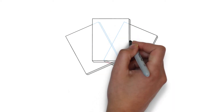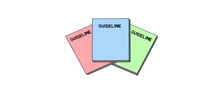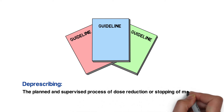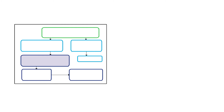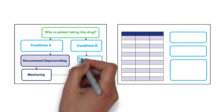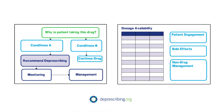Our research team has developed several evidence-based guidelines for deprescribing. Deprescribing refers to the planned and supervised process of dose reduction or stopping of medication that may be causing harm or no longer be providing benefit. Each guideline includes a two-page algorithm to help make decisions about when to reduce or stop a medication and how to do so safely while managing other symptoms that may arise.